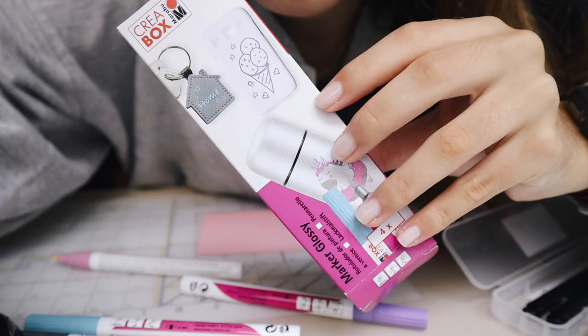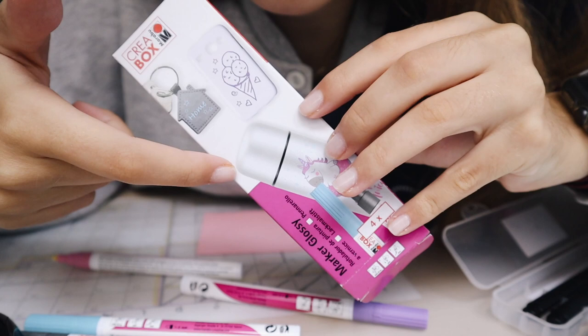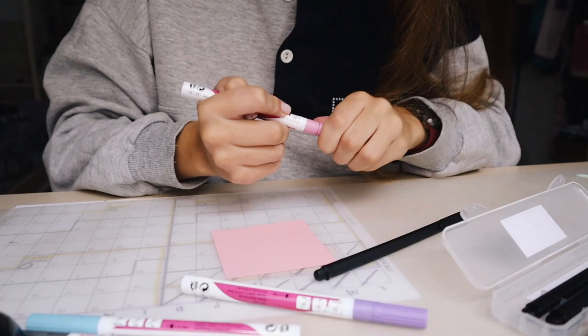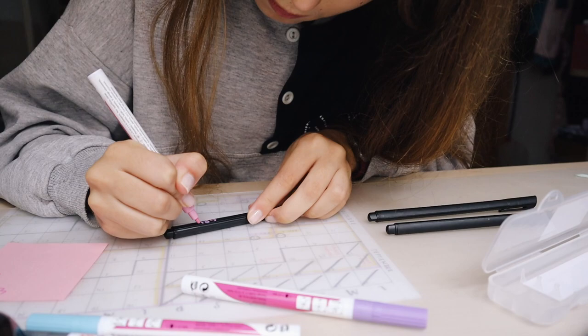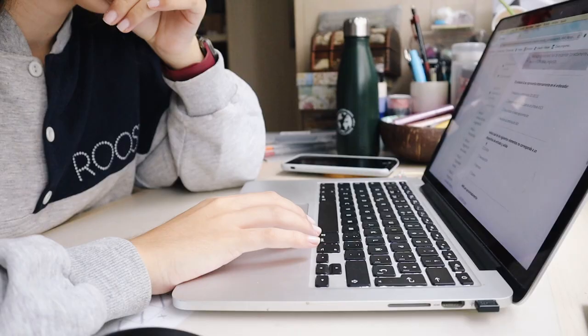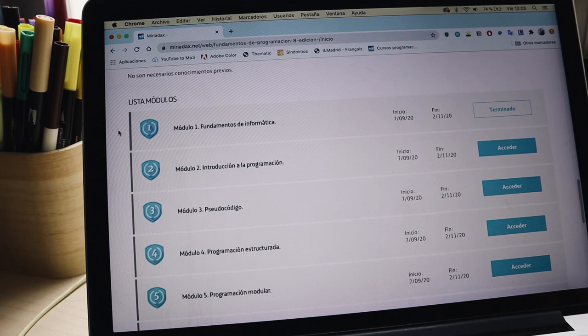I have this pack of markers my mum gave me ages ago and I want to use them to test the different thicknesses. I'm not quite sure how they work — it says 'shake' and then 'push.' I've now finished the first module of the programming course I'm doing, so I'm going to start the second one.